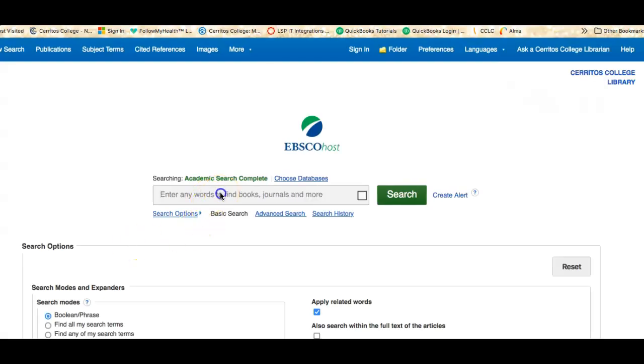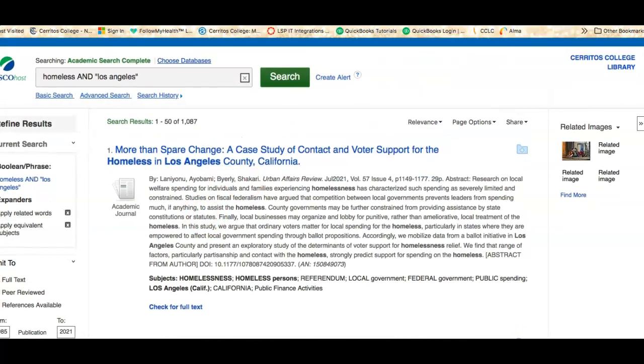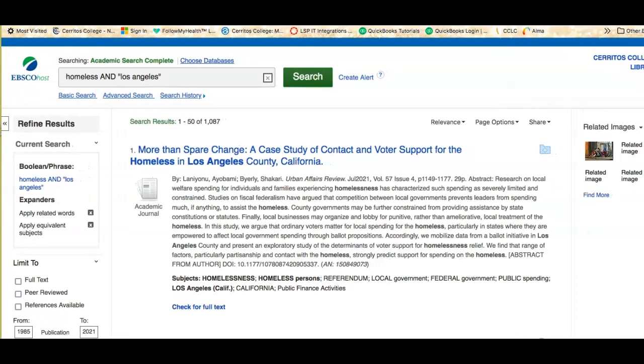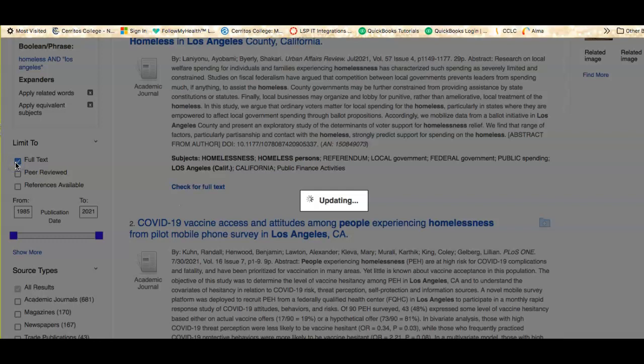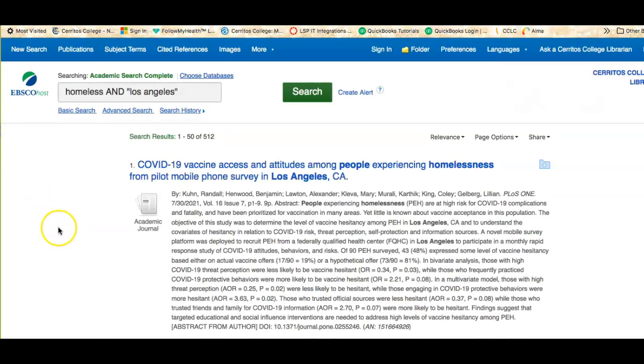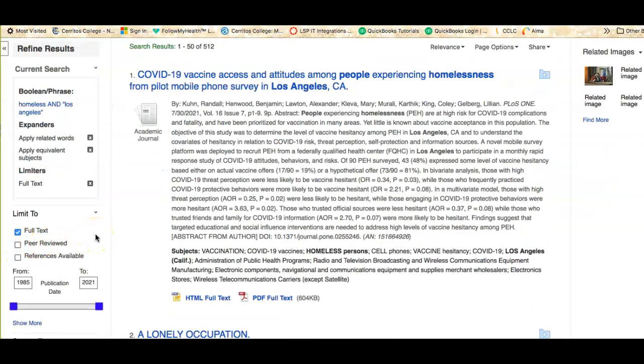So if I did the same search in here — let's say Los Angeles — I'm doing a search looking for anything about homelessness and Los Angeles in the same article. I have over a thousand articles I can limit. The first thing I would limit to would be full text, because I only want to know about articles that I could read, not things that the library doesn't own. You might also need to limit to peer-reviewed if that's what your professor wants.